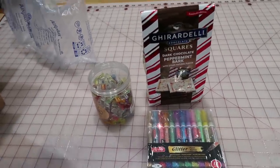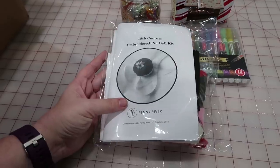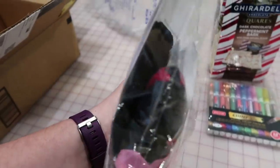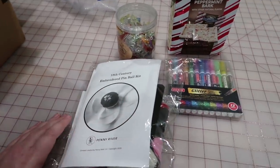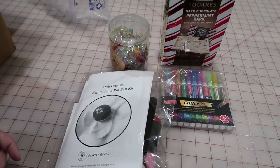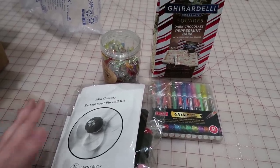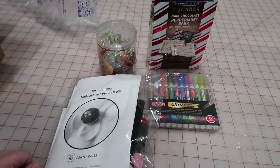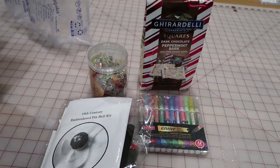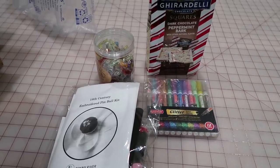I'm also going to sneak in this Penny River Costumes pinball kit so that she can make herself a pinball. She says she likes the color crimson and black, and this happens to be a black wool one, so that should be super fun. And then I'm also gonna go to Target because she says she has a collection of small stag tchotchkes, and right now Target is awash in Christmas things, so they're probably going to have some stag things. I might go a couple dollars over the limit, but I think I can stay pretty close.